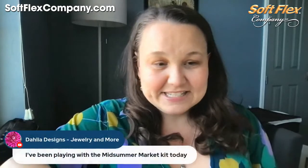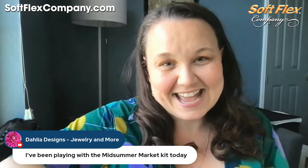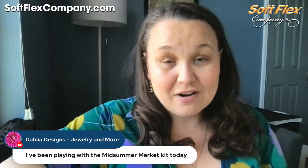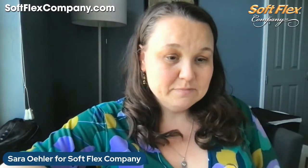Dahlia Design says she's been playing with her Midsummer Market kit today — I love that! It's a really beautiful kit and it is sold out, but a lot of the items we have are going to play very nicely with it, so let's take a look at some of those new items.